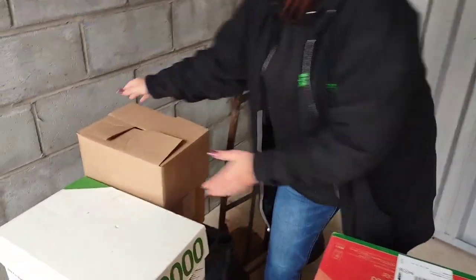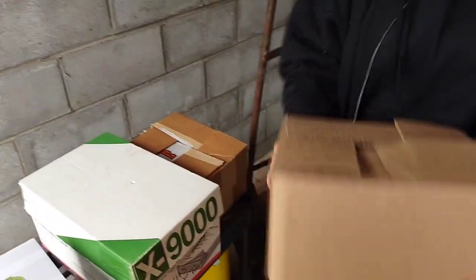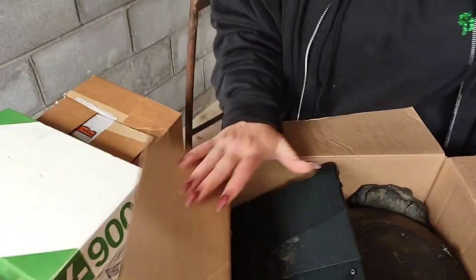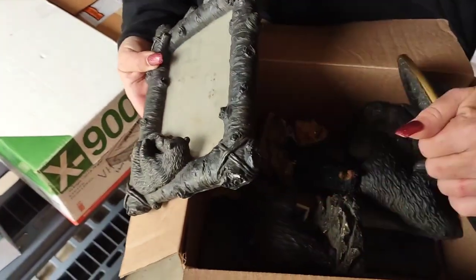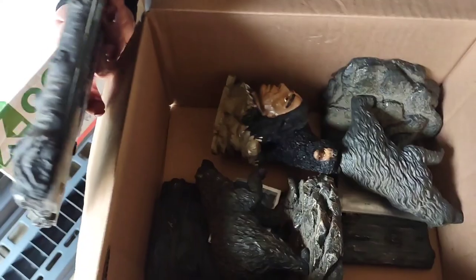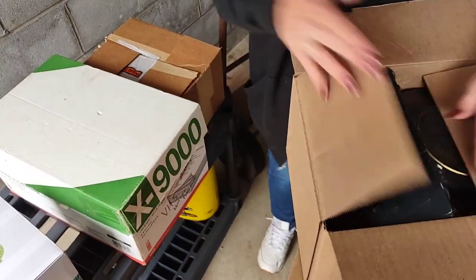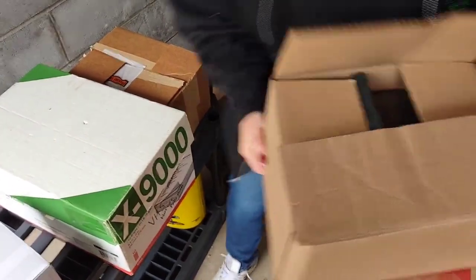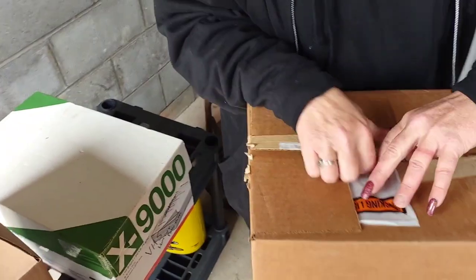That was heavy. What do we got here — oh, that's nice. A bear picture. The different bear stuff — we could do a bear lot on eBay with all of this. Bookends and more. That's nice.